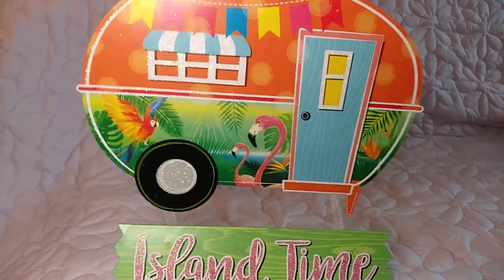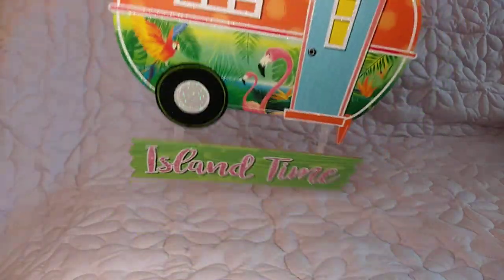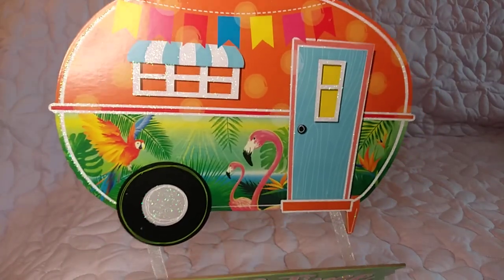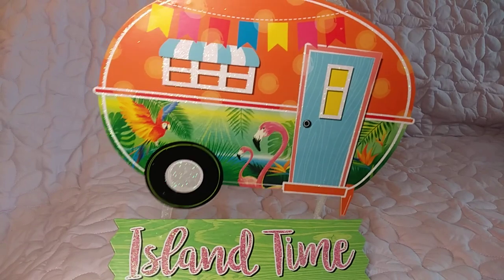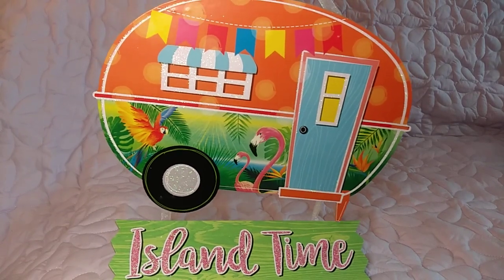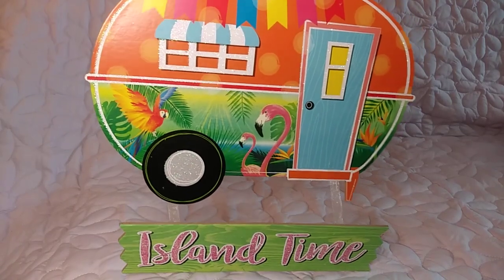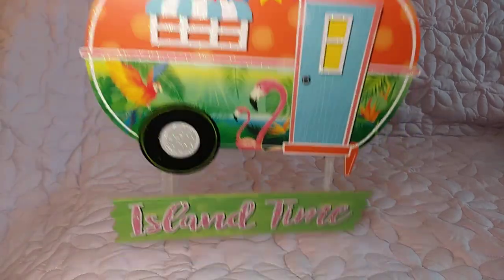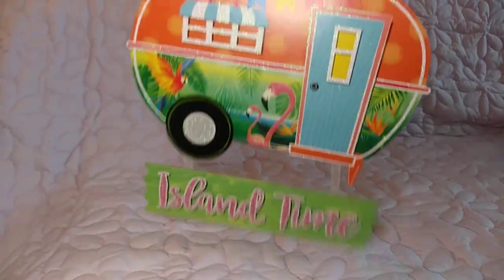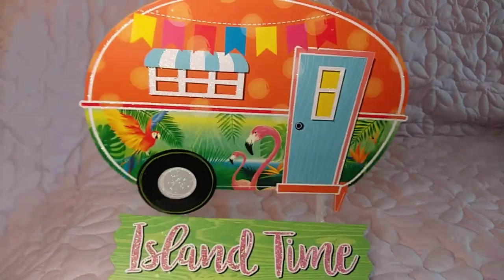Here's another one — 'Island Time.' I might put that outside because I love anything to do with campers and trailers. When I was younger we'd go to a campground and had this big long trailer pulled with a van. It had a kitchen in it, it was really nice. Every time I see stuff like this it brings back memories of the campground we used to go to — it was so much fun.